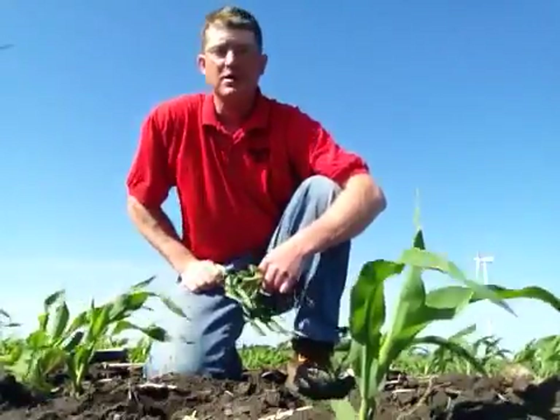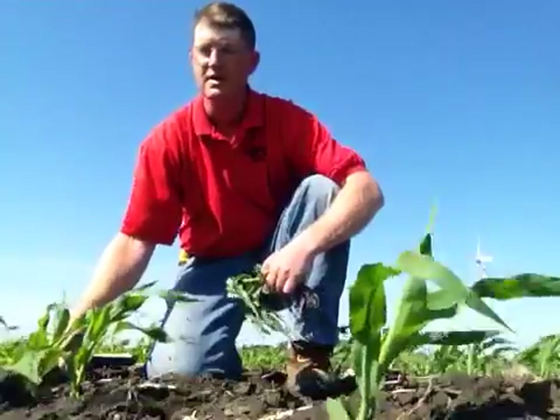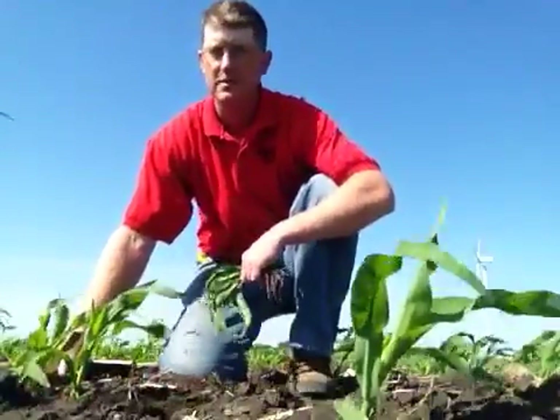It is a soybean corn rotation, had light tillage done last fall, had some weed pressure — lambs quarters, whatnot.